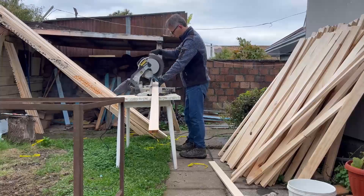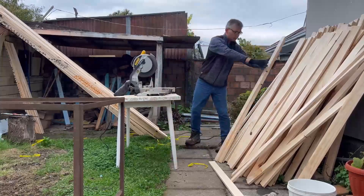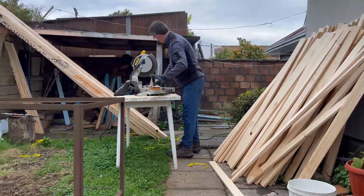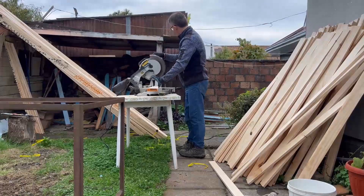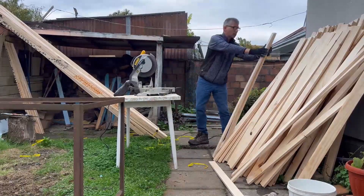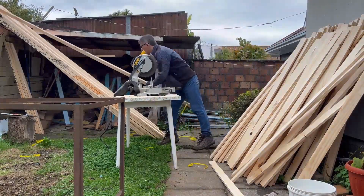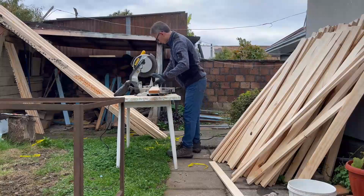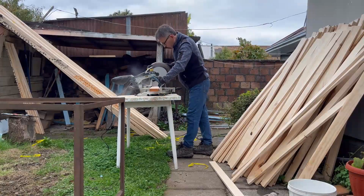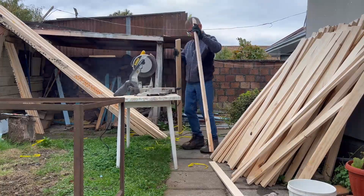Whether you're drawn to the intricate details of traditional woodworking, the sleek elegance of modern designs, or the rustic charm of farmhouse aesthetics, there's a woodwork style that can perfectly complement your vision. We encourage you to explore further, to discover the possibilities of woodworking, and to unleash your creativity in transforming your home into a space that truly reflects your unique style.